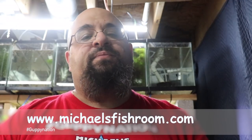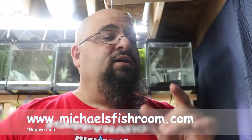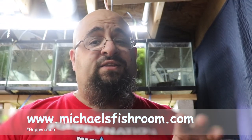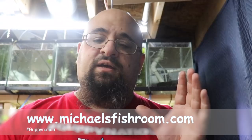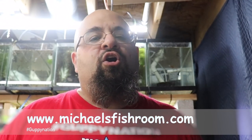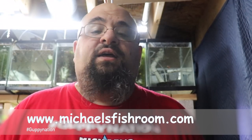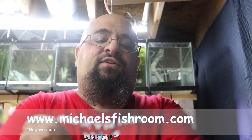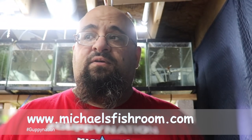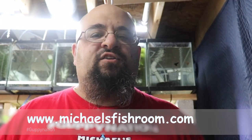When we're done with the video, head on over to www.michaelsfishroom.com to check out some pretty cool guppies. Mutt guppies are where it's at right now — all these expensive strains are beautiful, but I've been selling the heck out of the mutt guppies because people just want good hearty guppies. They don't really care if they breed true or not, and I've got some mutt guppies that are spectacular. I also have some fancy strains that do breed true. Check it out at michaelsfishroom.com.